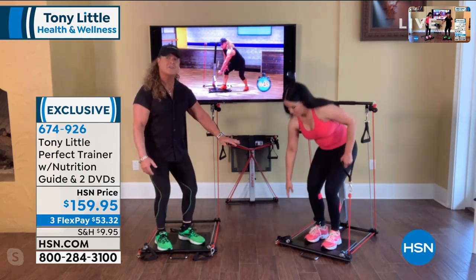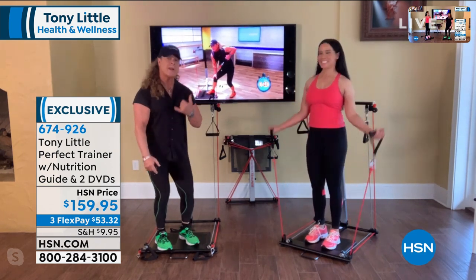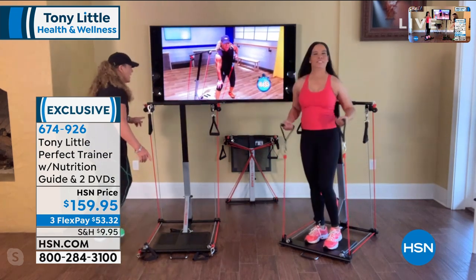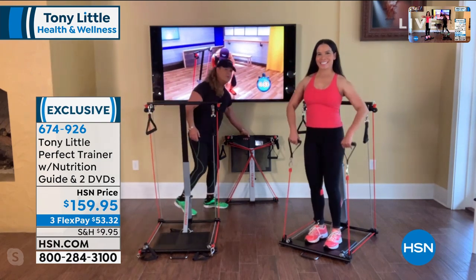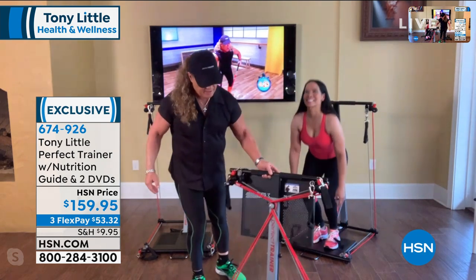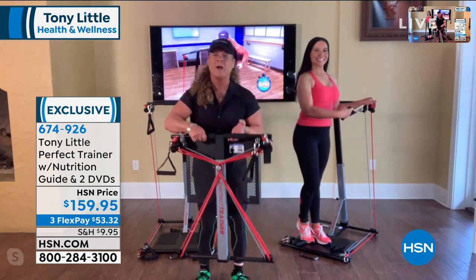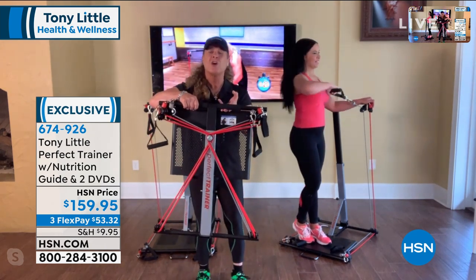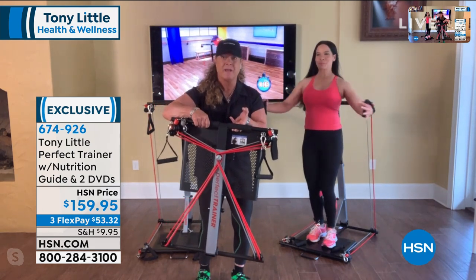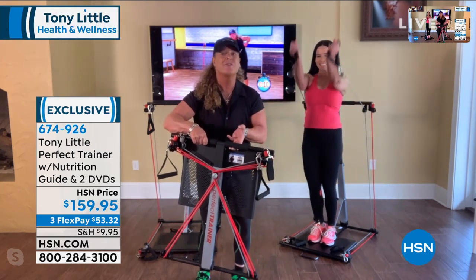We have good 15-minute workouts on this — total body — that everyone from beginner to intermediate to advanced can do. We're going to create more programming. In my lifetime, I have never seen a product made of all steel, 375 pounds, that holds up to 375 pounds, folds up, and comes delivered this way. You have over 50 exercises and three levels of intensity. Just never saw that before.